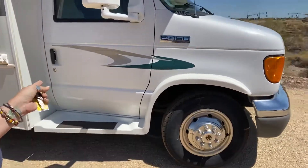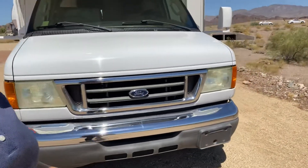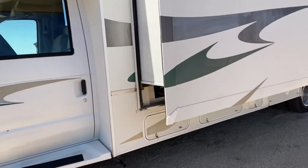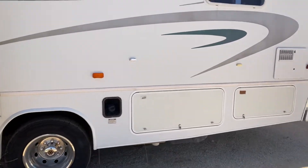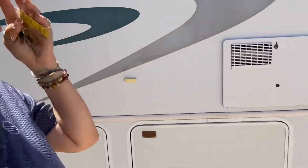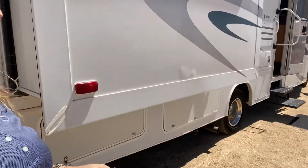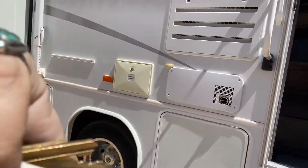Walking around the unit — it is a Class C on an E450 Super Duty Ford chassis. As you can see, the decal up top is a little bit faded, but nothing too much. It does have slide toppers, and there's the slide over here. As we walk around, you can see the eggshell cracking a little bit, but it's not too bad. The inside has actually been taken care of pretty well. If you want me to open up these compartments I can gladly send you another video.